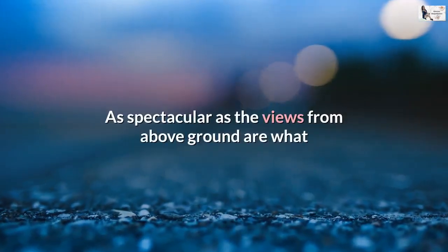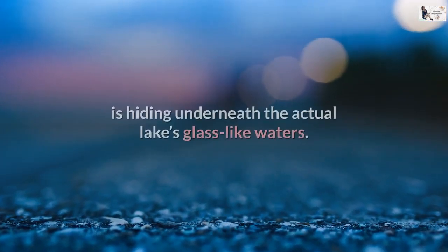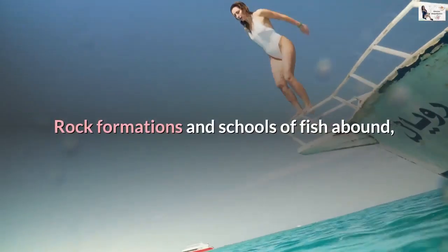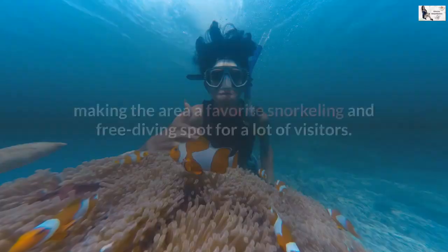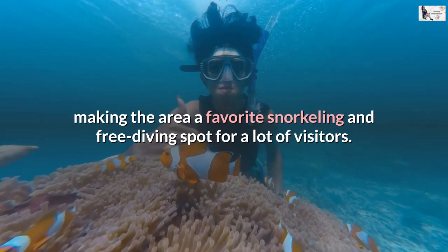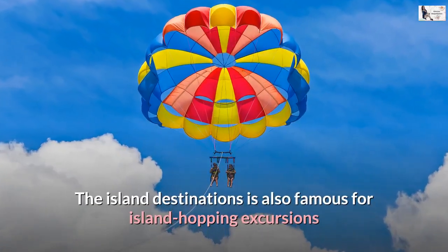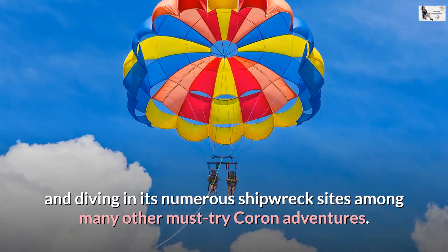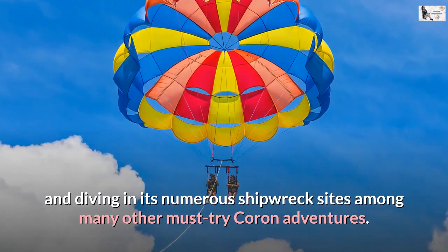As spectacular as the views from above ground are, what is hiding underneath the actual lake's glass-like waters is equally stunning. Rock formations and schools of fish abound, making the area a favorite snorkeling and free diving spot. The island destination is also famous for island hopping excursions and diving in its numerous shipwreck sites, among many other must-try Coron adventures.